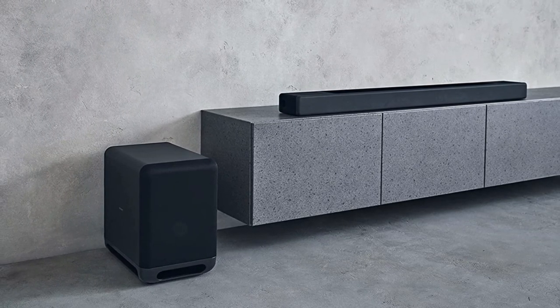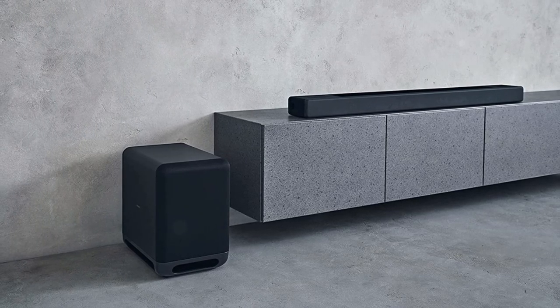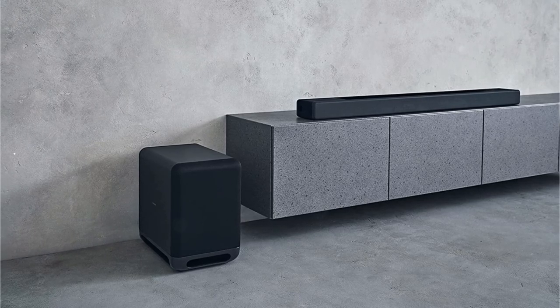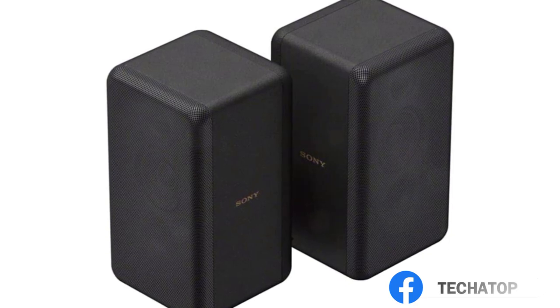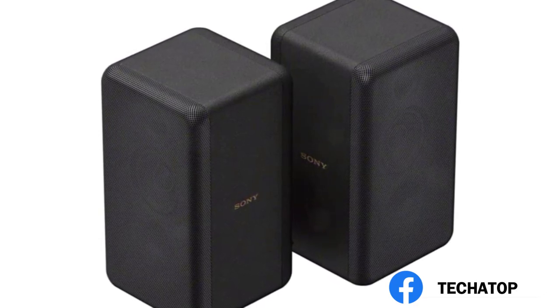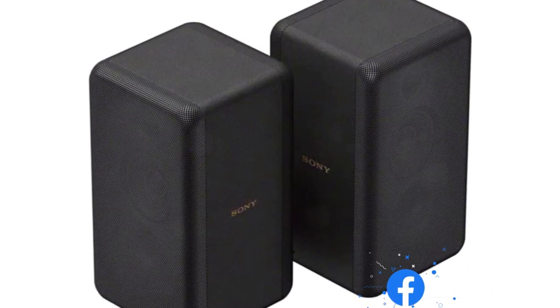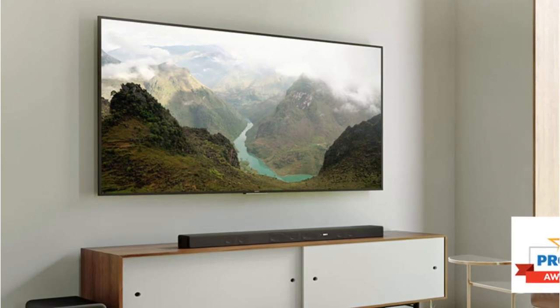Many popular audio formats are supported by the soundbar. You may listen to 5.1 surround sound content such as Dolby Digital, and the built-in rear speakers give your audio a distinct, authentic sensation, making sound effects seem to be emanating from the area behind you. Additionally, Dolby Atmos is supported, allowing you to benefit from the more immersive object-based formats that are frequently seen on streaming platforms.